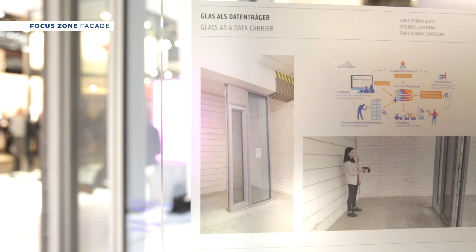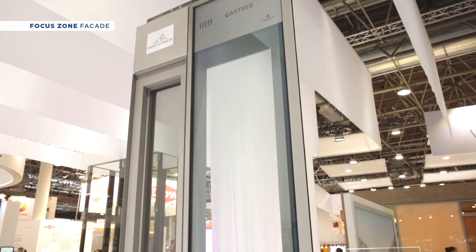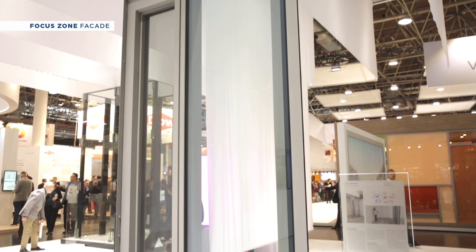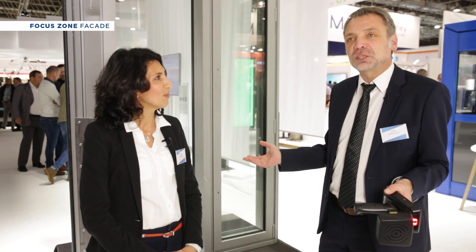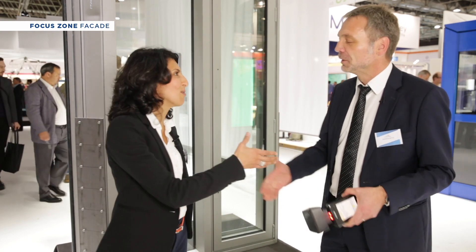Excellent! So it is a true innovation in a facade system for all kinds of clients — from facade contractors to processors to the people doing maintenance. It's the entrance to the digital age for the construction industry. Thank you so much Andreas. And here I would like to thank you very much for following us on all the facade products and systems in our stand and also in the Glass Technology Live. Thank you and have a good day, bye!